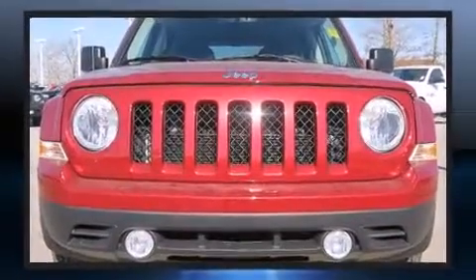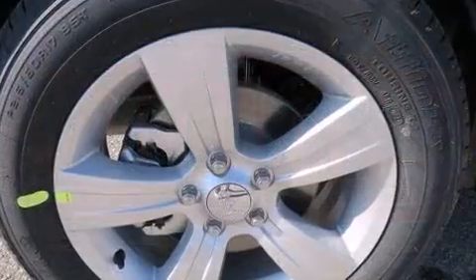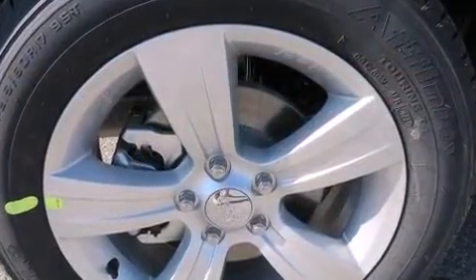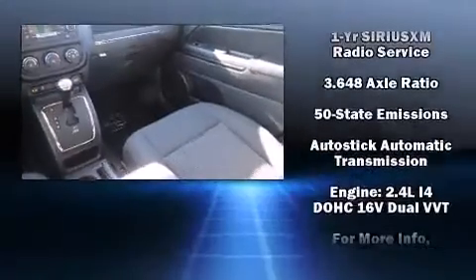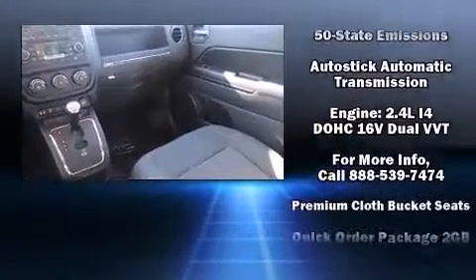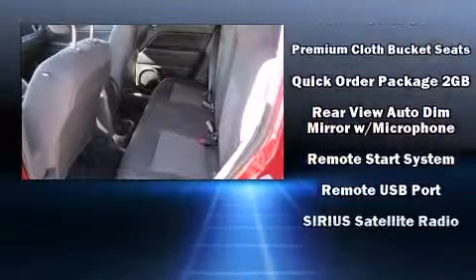Jeep ensures the safety and security of its passengers with equipment such as head curtain airbags, front side impact airbags, traction control, brake assist, anti-whiplash front head restraint, a panic alarm, and ABS brakes. With electronic stability control supplementing mechanical systems, you'll maintain precise command of the roadway.